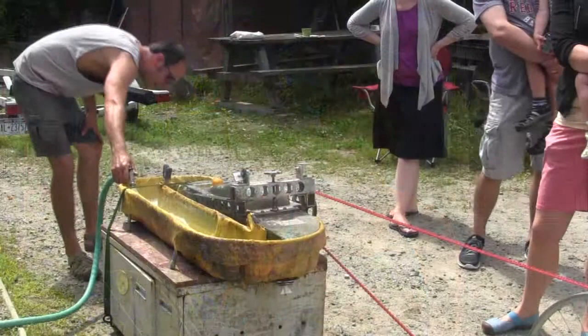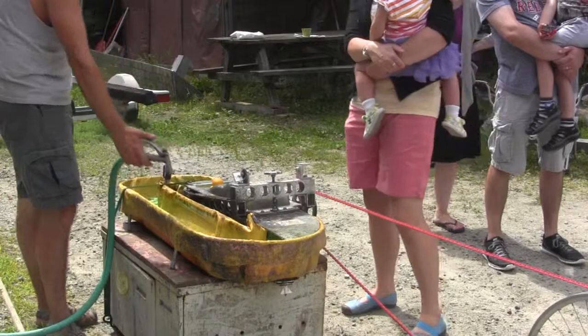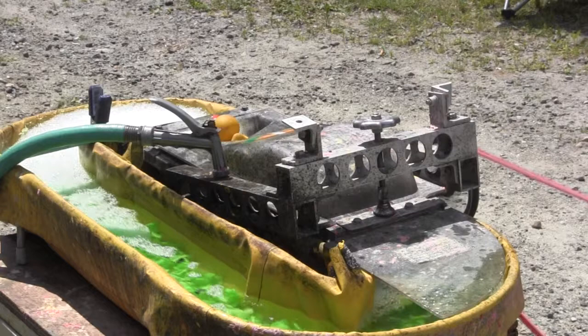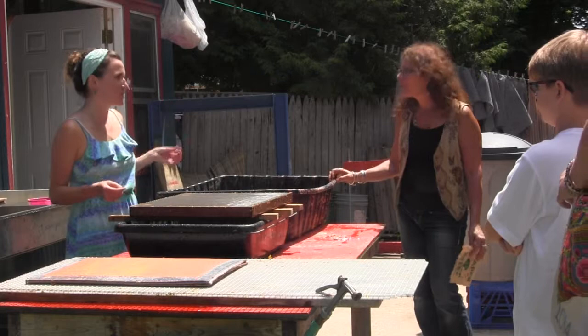We're able to make this all work because we have this machine called a Hollander beater. It was invented in 1680 in the Netherlands. The way it works is it has this bladed roll — it kind of looks like a paddle boat wheel but with hockey skate blades on it — and underneath the roll there's a bed plate with knives. Over the course of 30 minutes to several hours, this bladed roll spins and circulates water through the basin. We add fiber to the water, and the blades pound the material to a pulp.